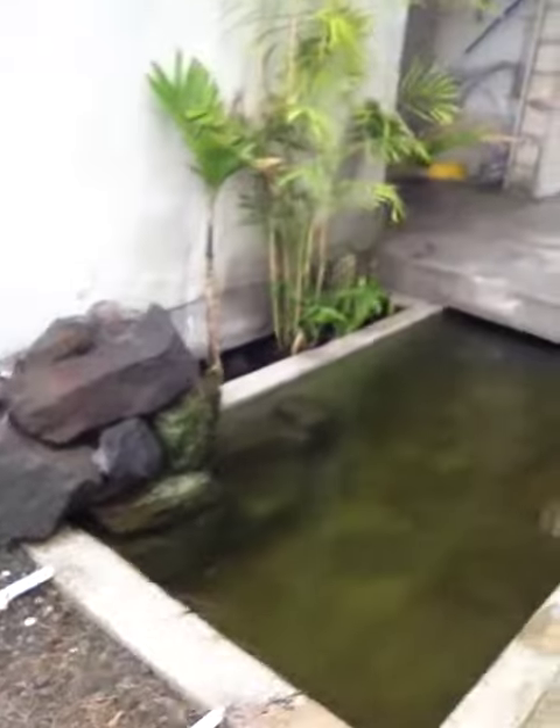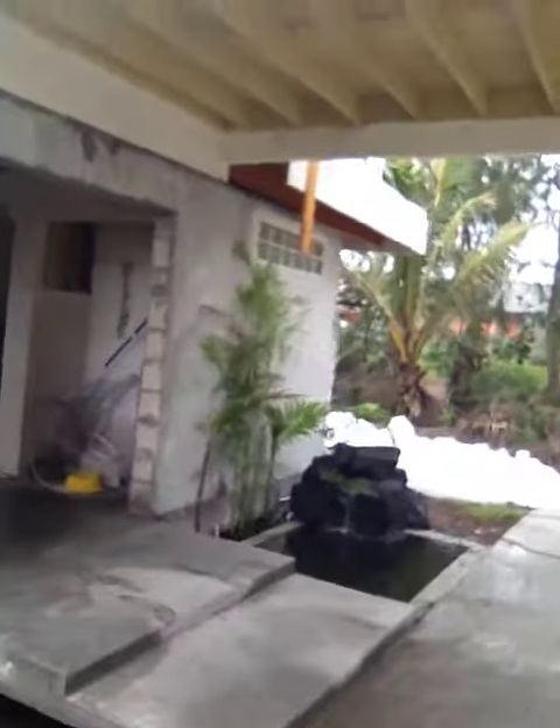But we need more water, so I built this koi pond, which is an awesome koi pond. And the koi always hides, though.